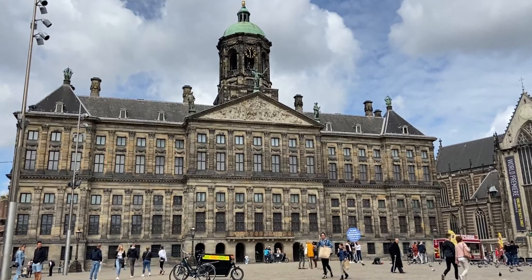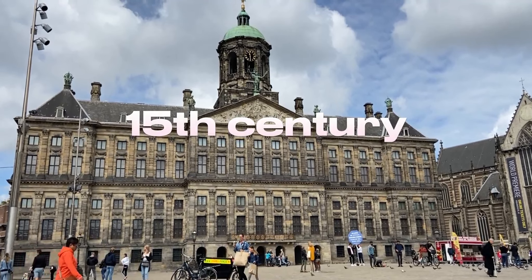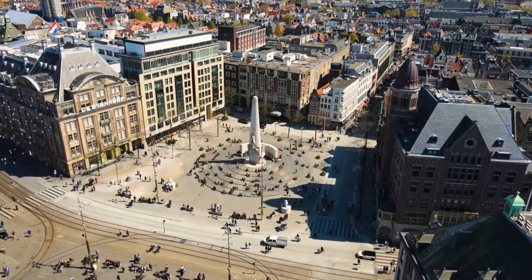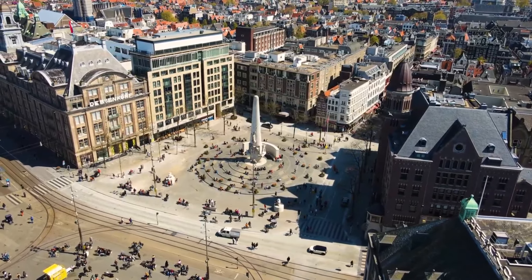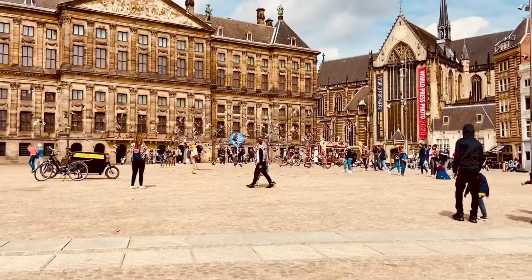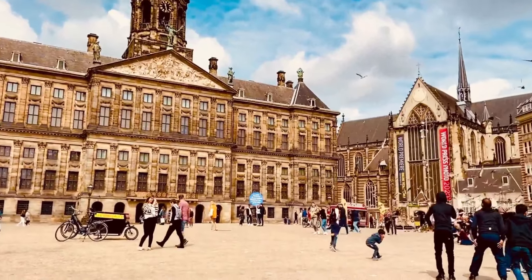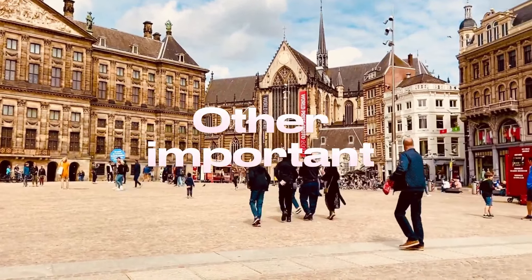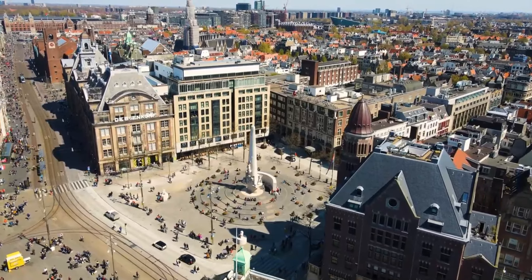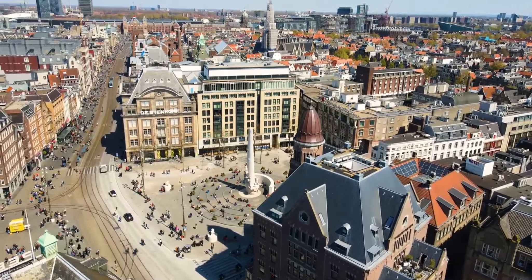Number 4: Dam Square. In the heart of Amsterdam, Dam Square was created in the 15th century and every day since it has been the center point of the city. Within the square, you will be able to see the picturesque Royal Palace. To this day, the Royal Palace is where the Dutch Royal Family hosts prominent visitors from around the world, and the palace is open for locals and tourists. Other important attractions include the National Monument, which honors lives lost in combat, Madame Tussauds, and the Nieuwe Kerk Church, which hosts art exhibitions throughout the year.